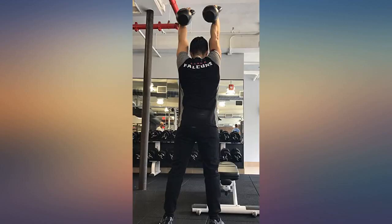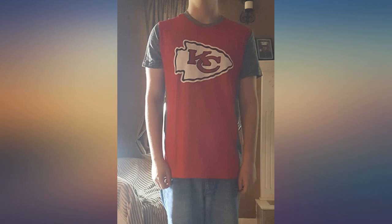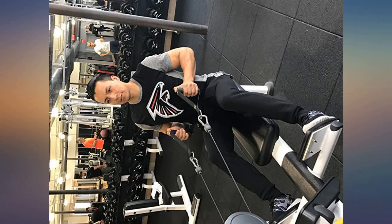Being a personal trainer and a dancer, I always want to make sure I'm wearing something that's comfortable and feels good. This shirt falls under both categories.